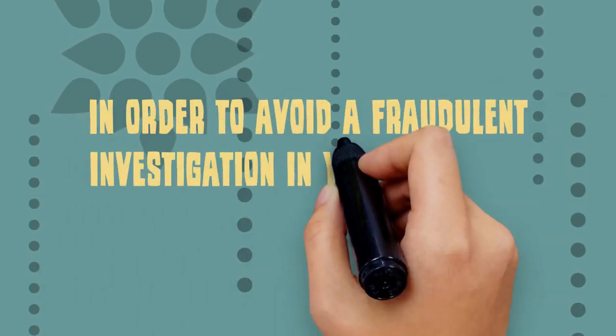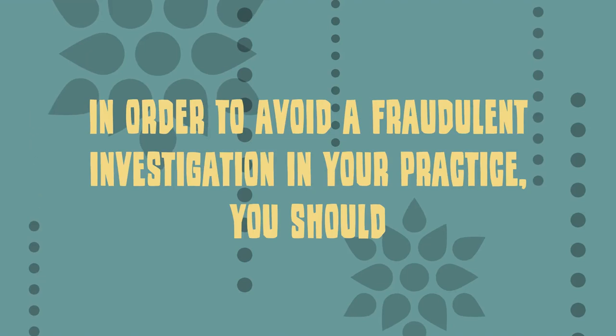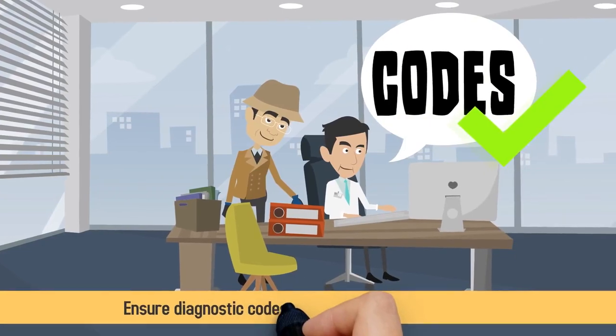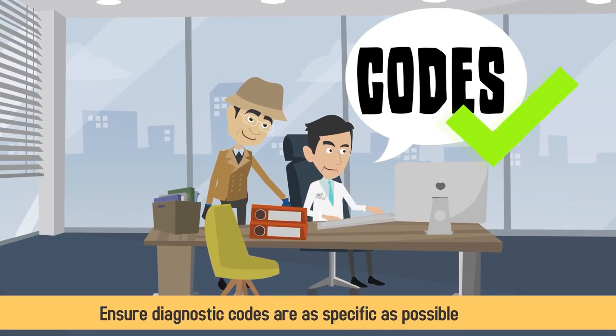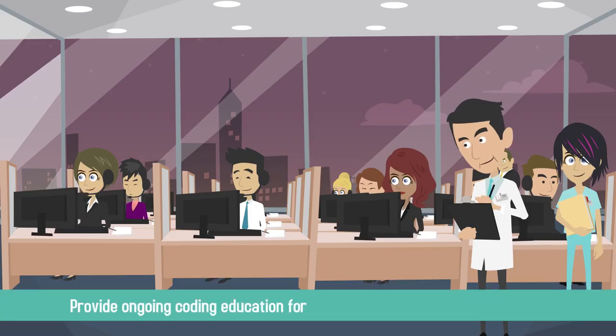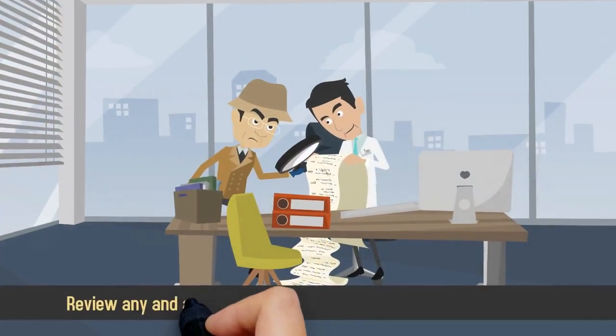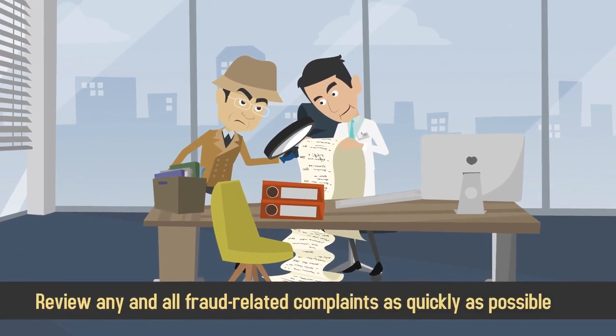In order to avoid a fraudulent investigation in your practice, you should follow Medicare guidelines whenever using management or evaluation codes. Ensure diagnostic codes are as specific as possible, provide ongoing coding education for staff and physicians in your practice, establish a compliance program, and review any and all fraudulent related complaints as quickly as possible.